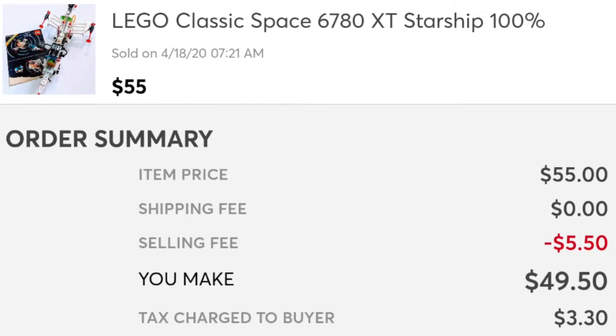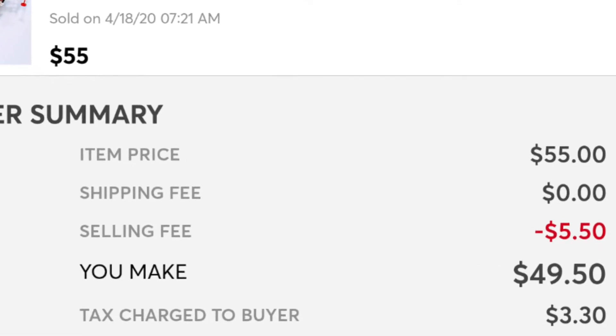Another sale I wanted to share that has nothing to do with the thrift 30 challenge was this Lego space classic starship that I sold. This was part of the Lego haul that I just dropped the other day. I sold that set almost within a minute of listing it on Mercari. I sold that for $55, the buyer paid for shipping, and I paid Mercari $5.50 in fees, leaving me a profit of $49.50.